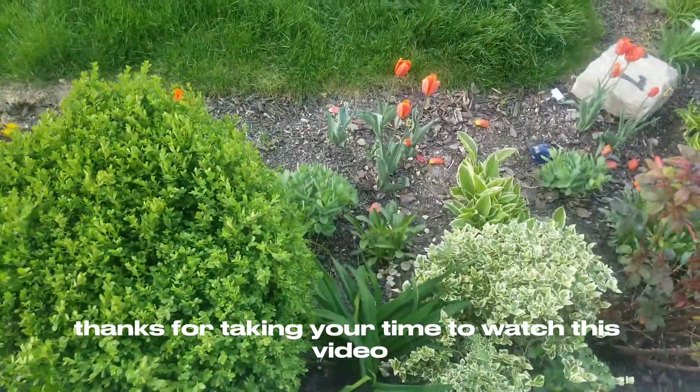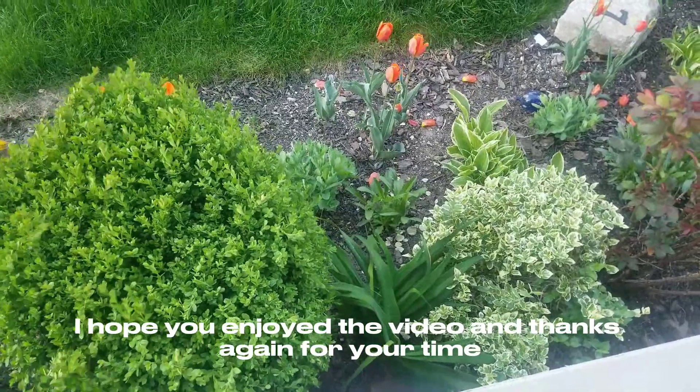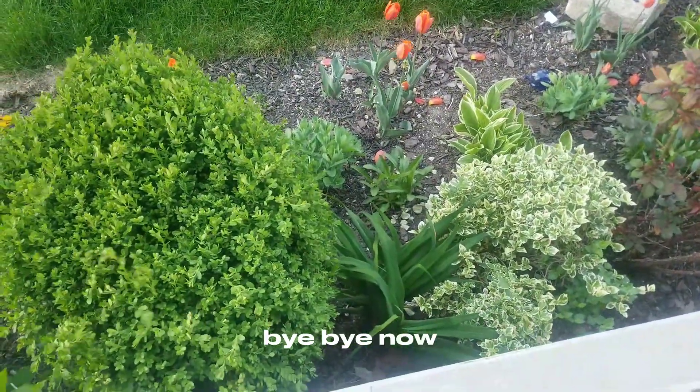Thanks for taking your time to watch this video. I hope you enjoyed it. Thanks again for your time and you have yourself a great day. Bye bye now.